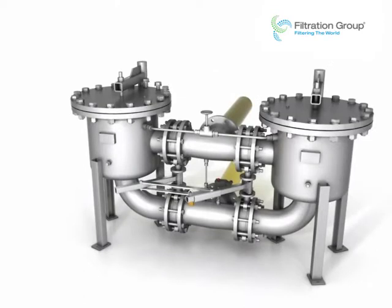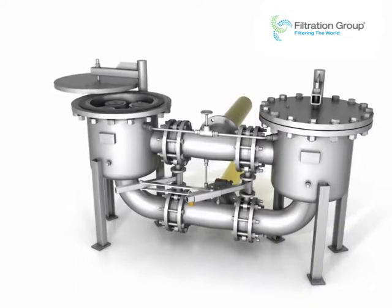Modern systems operate with elements that can be removed from the top. With their high flow rates, duplex filters are designed for economical as well as ergonomic maintenance and operation.